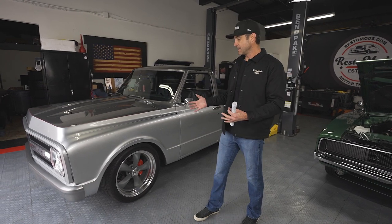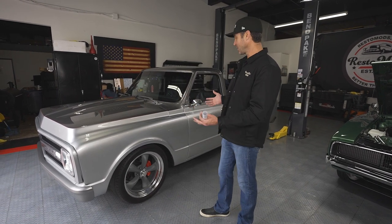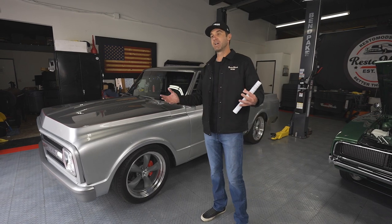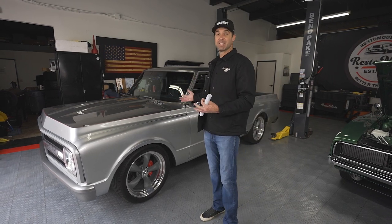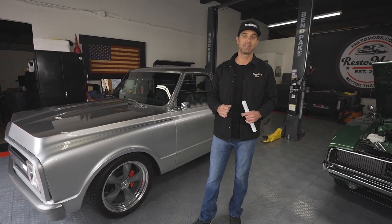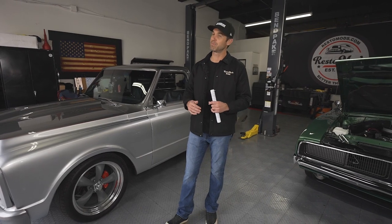Overall, all this stuff combines to give this truck just a really incredible feel when you're driving it, as well as some cool options in how it looks in terms of the stance. That all combines into the total package that is our RM20. You could take it home — we're just a couple days away from handing someone the keys to this incredible vehicle. It could be you, but you've got to claim those entries at Restomods.com before it's too late.